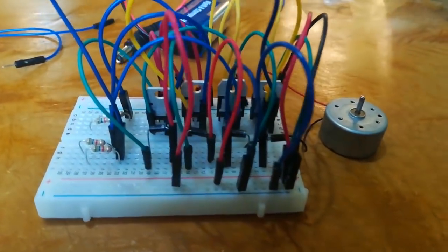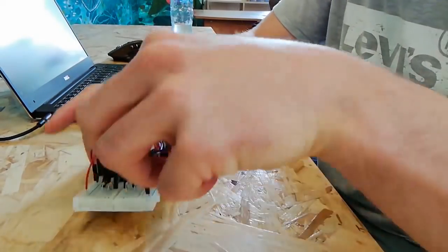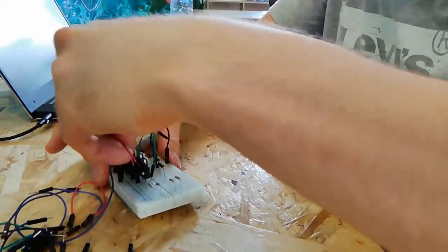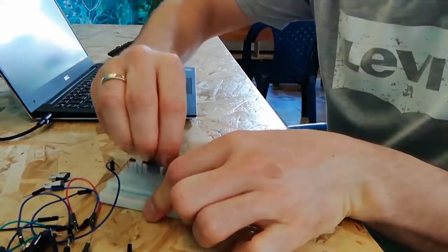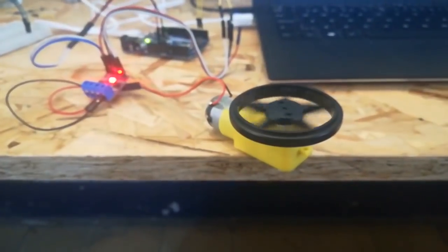We tried to make an H-bridge but it didn't work. I sat down to investigate and found that the voltage drop across the transistors was too big. To save time, we decided to buy an H-bridge module instead.